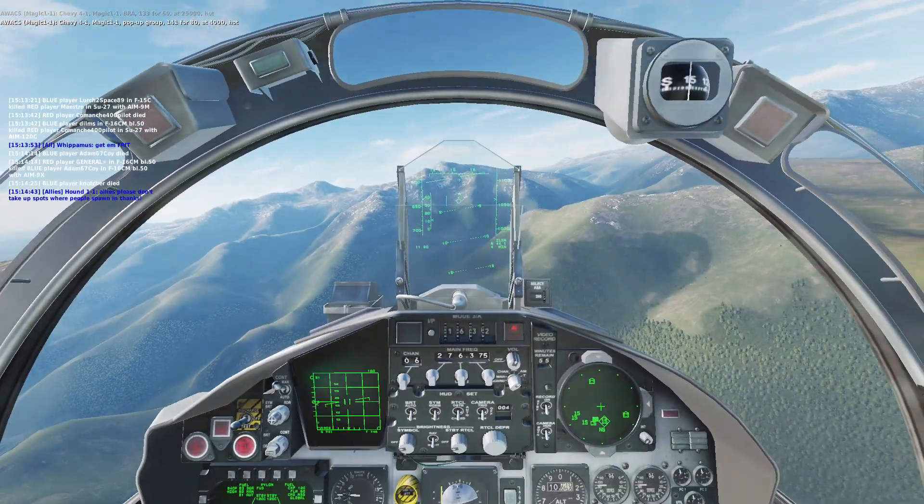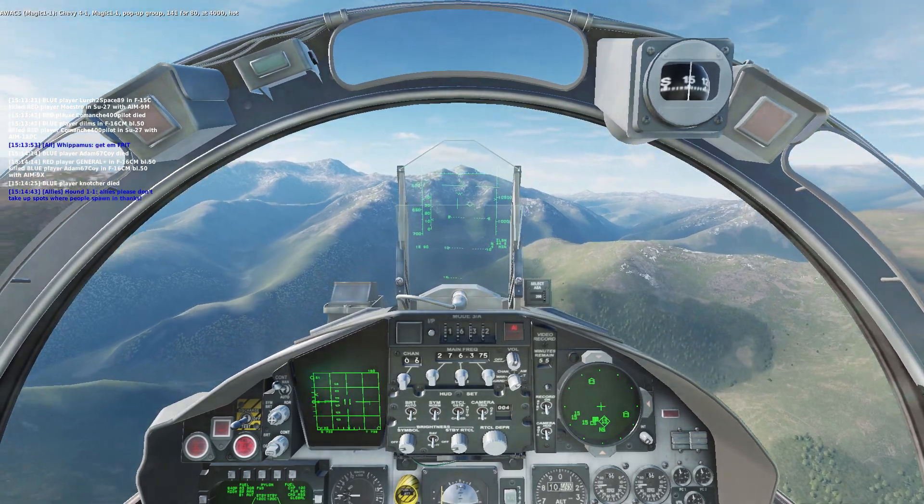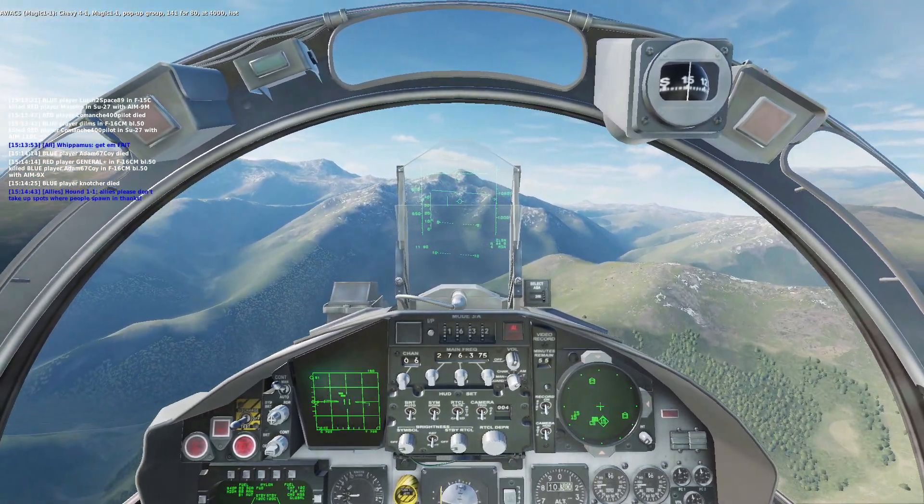Chevy 4-1, Magic 1-1, pop-up group 141-480, that's 4,000, cut.